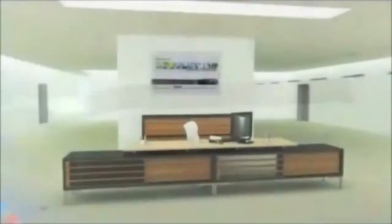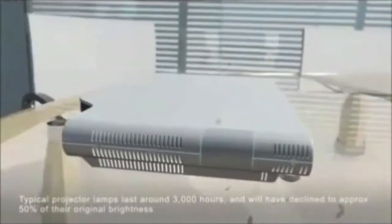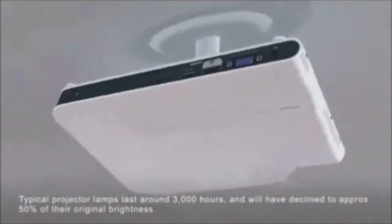Deliver your presentations in total confidence, thanks to Casio's unique LED laser hybrid light source technology. Experience brightness levels of up to 2,500 ANSI lumens, up to 20,000 hours of performance at constant brightness, and superb color rendition with bright, crisp graphics.